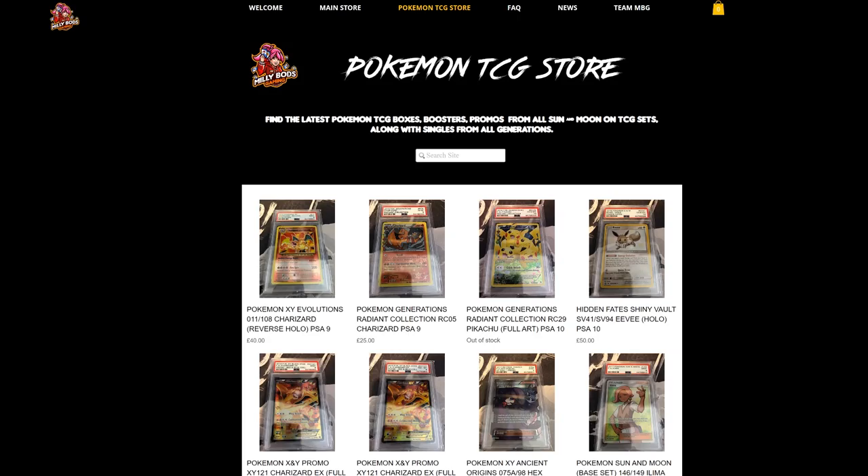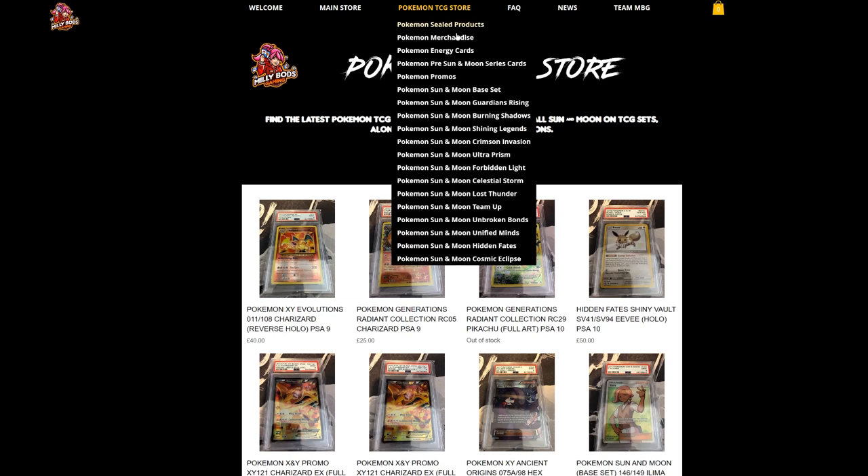For the European players, MeleeBots Gaming has everything from collectibles to all the latest cards from the latest sets — Cosmic Eclipse, Hymn and Fates, and everything from Sun and Moon. Use code Table1 when checking out to get 5% off your final purchase.